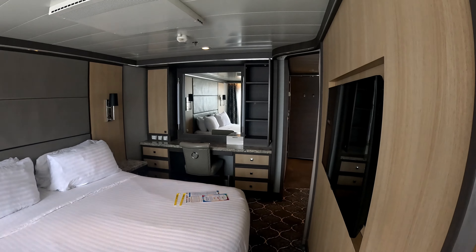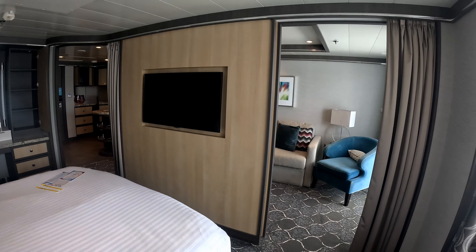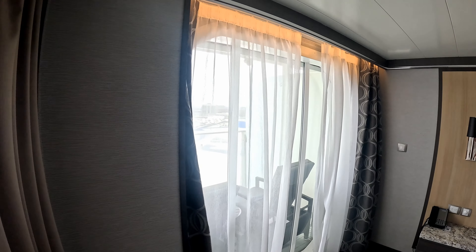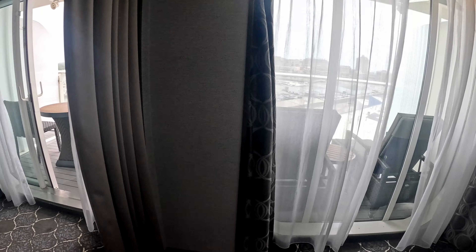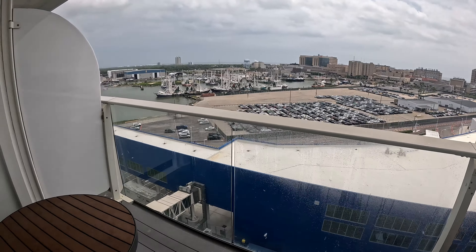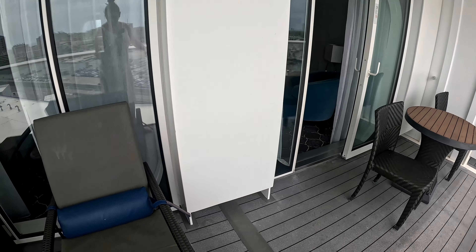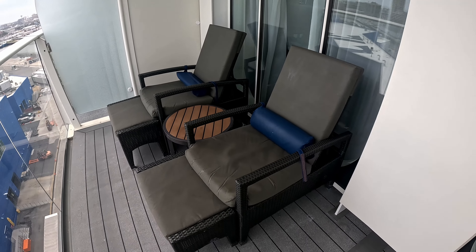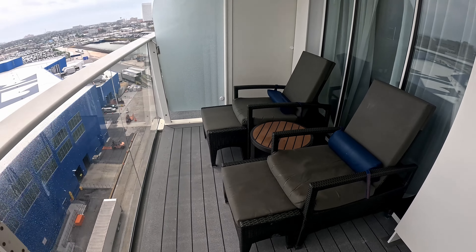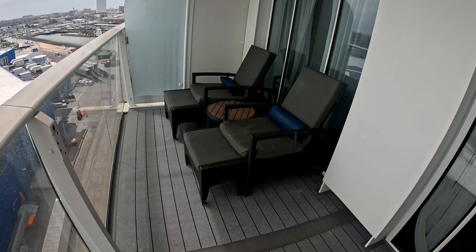Next we're going to go out and check out the balcony area. Access to the balcony is in the living area — the windows in the bedroom area are just windows with no door. You go through the living area and you have a nice spacious deck area with some upgraded amenities: a chair and table, and also loungers where the footstool can be pulled out — a nice and comfy spot to sit and read and relax. Today we are just getting on board so it is quite noisy down below, but when you're out at sea this would be a great place to sit and read your book.